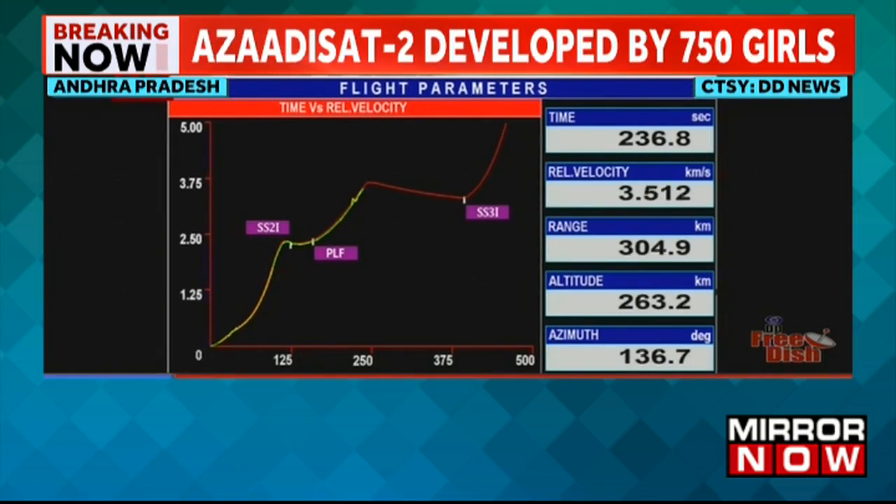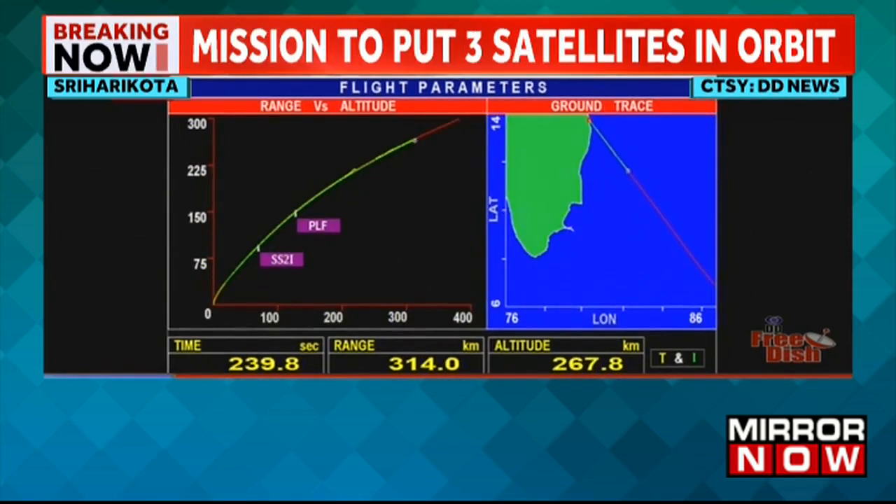Shar and Bangalore continue to track. Trivandrum and Port Blair stations have started to acquire the data.